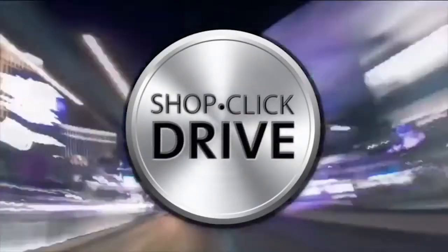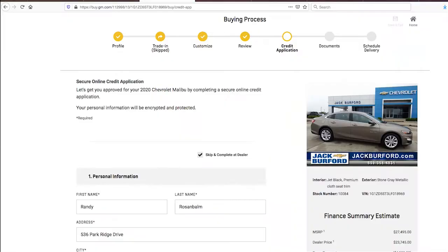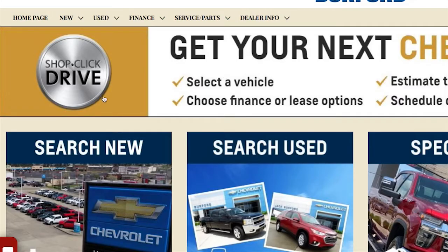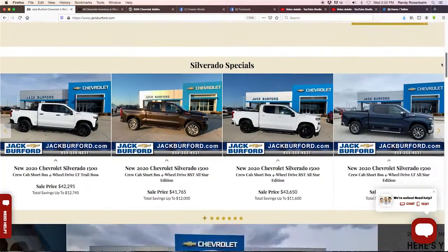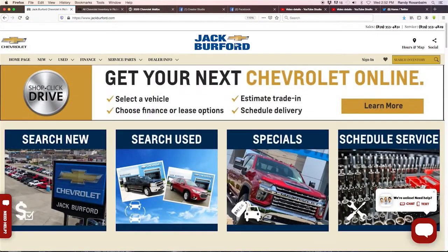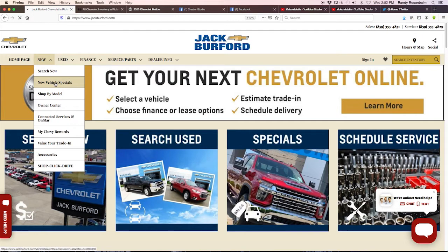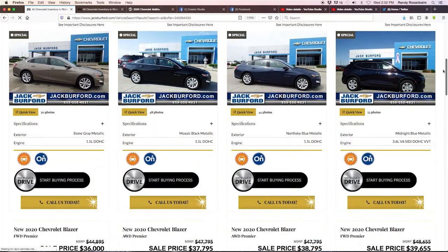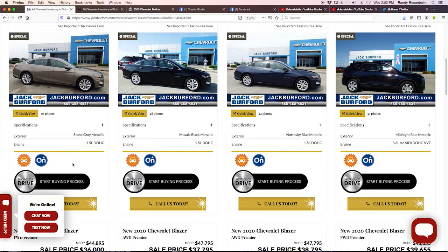Introducing Shop Click Drive at Jack Burford Chevrolet. This is video number four on Shop Click Drive at jackburford.com. We have selected our vehicle — it was the Malibu — under the new vehicle specials, and we hit the 'Start Buying Process' button right here.